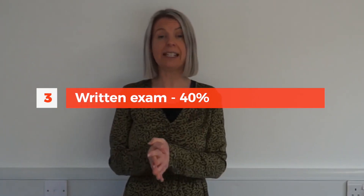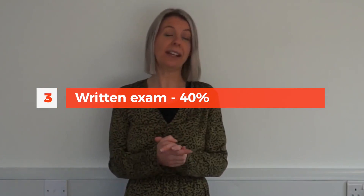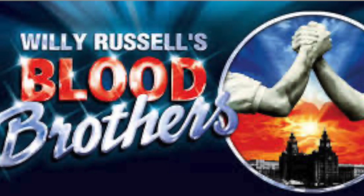The final component is a written exam and that's worth 40%, done in the exam hall with all the other exams in the summer of your year 11. You will study a set text called Blood Brothers and you'll answer questions on Blood Brothers in that exam. We will study Blood Brothers in a really practical way.